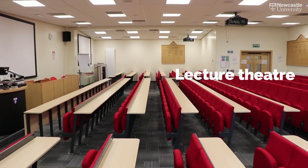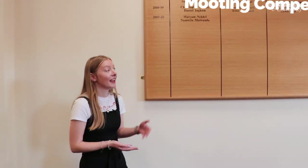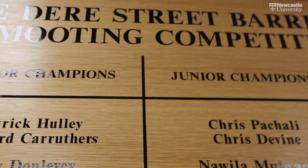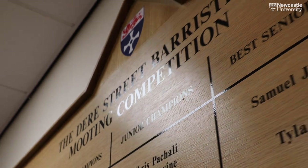This is one of the lecture theatres you'll be using as a Law student through stages one and two. One of the fantastic things about this lecture theatre is that we celebrate all of our students who take part in our mooting competitions at the back of it, so you can see all of the past students who've taken part as our champions.